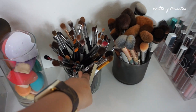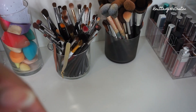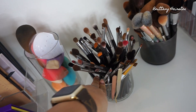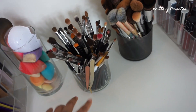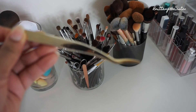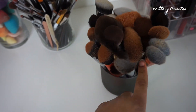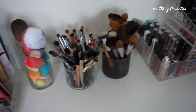Here are my brushes. The containers are actually Bath and Body Works candle jars — I burned them until the end, depotted the remaining wax, and turned them into brush holders. Most of my brushes are Morphe and Sigma — if you want to save on Sigma brushes, use my code BMarie. I also have a few MAC brushes, some Makeup Forever brushes, and these are all my face brushes: Sephora, Morphe, Hourglass, Artist Couture, and Makeup Forever.